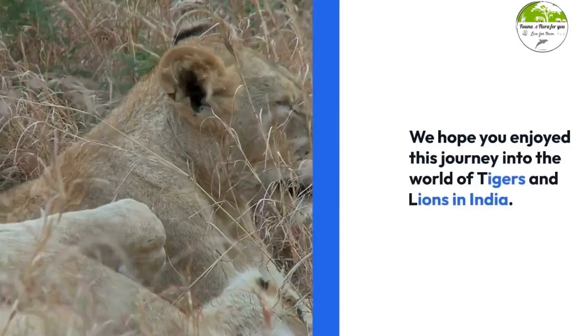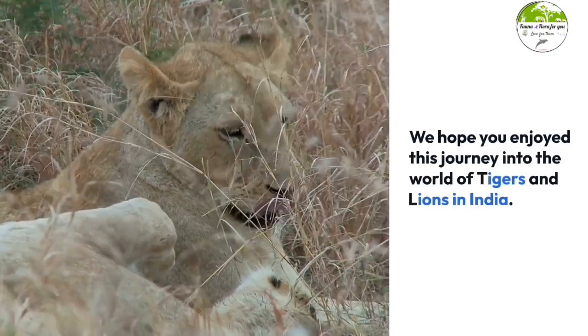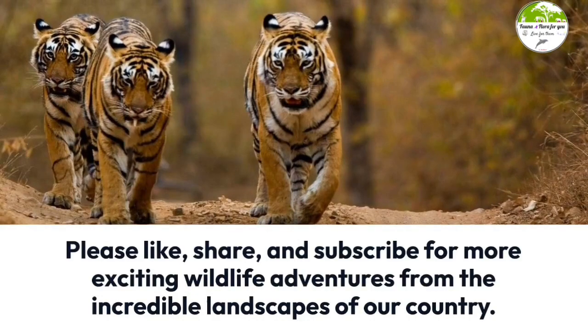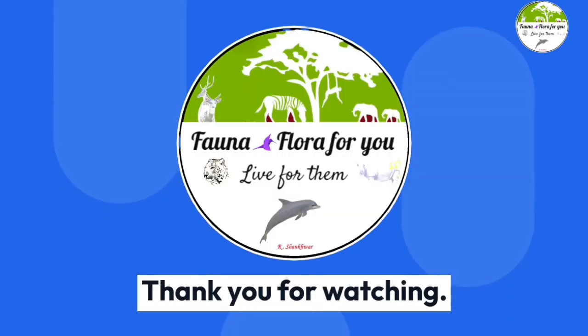We hope you enjoyed this journey into the world of tigers and lions in India. Please like, share, and subscribe for more exciting wildlife adventures from the incredible landscapes of our country. Thank you for watching.